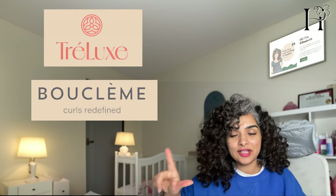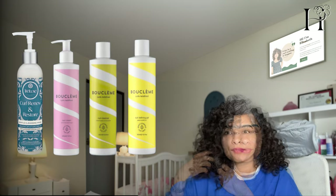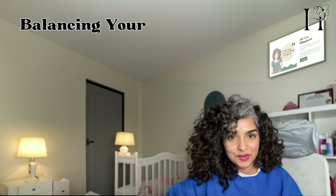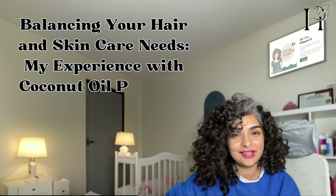Before we dive into the experiment, I want to tell you about the products that have worked for me that have a little bit of coconut oil, especially from brands like Threlux and Buklem. I found that these products with coconut oil worked really well for me when I had color-treated and bleached hair. It's fascinating how coconut oil can be so beneficial for color-treated hair. As a South Indian, I've always been aware of the benefits of coconut oil — we also cook in coconut oil. But as a beginner in the curly hair journey, I found that using hair products with coconut oil back to back actually gave me a lot of hormonal acne. It was painful and just unbearable at the time, but I didn't know the hair products were causing it.